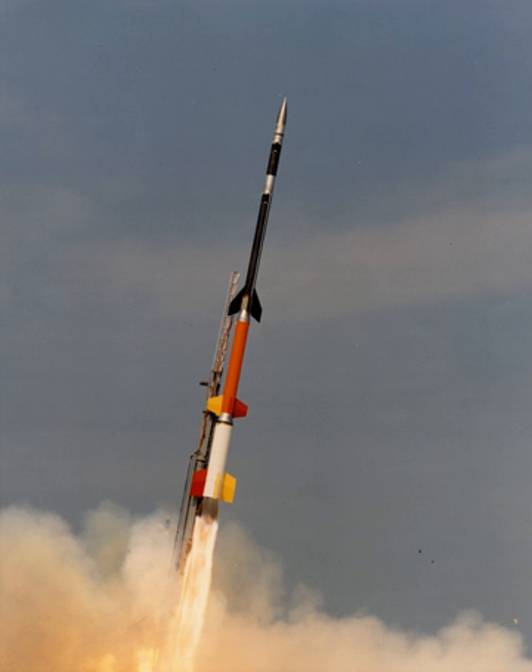The basic elements of a sounding rocket are a solid fuel rocket motor and a science payload. Larger, higher-altitude rockets have two to three stages to increase efficiency and payload capability. The free-fall part of the flight is an elliptic trajectory with a vertical major axis, allowing the payload to appear to hover near its apogee.